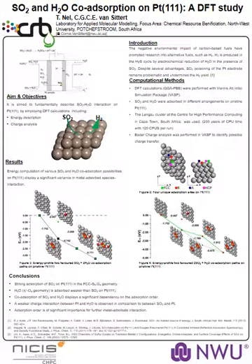Strong adsorption of SO₂ is observed, while adsorption of water is weaker. The co-adsorption of the two species shows a significant dependency on the adsorption order. Thank you very much.